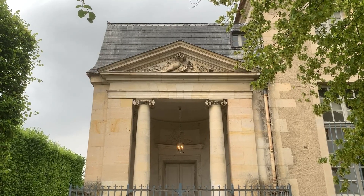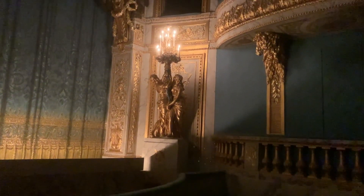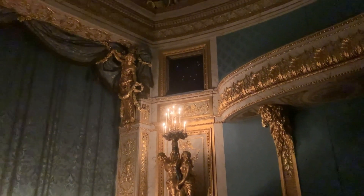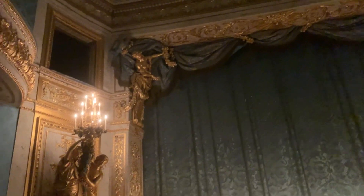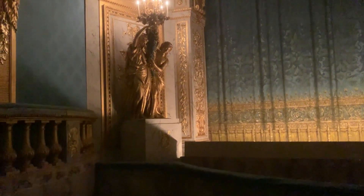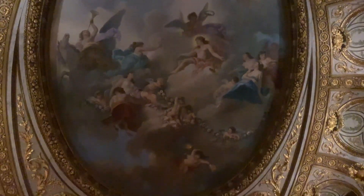And before we part, let me take you to L'Opéra Royal, where Marie Antoinette loved to perform, although it's crazy to think of it. L'Opéra Royal only opens on rare occasions.